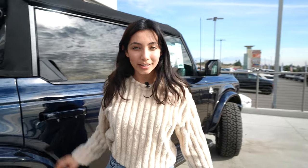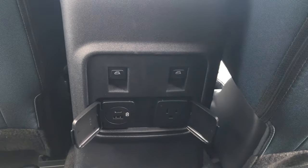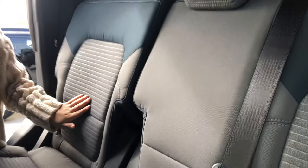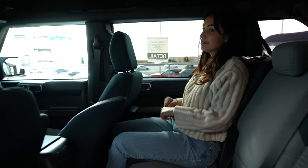Let's check out the interior — we've had enough of the exterior. You have your charging station over here. First glance, I like these seats. Very comfortable.